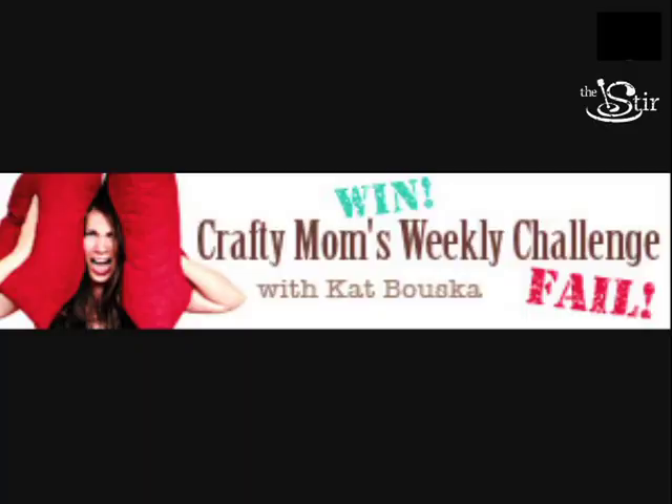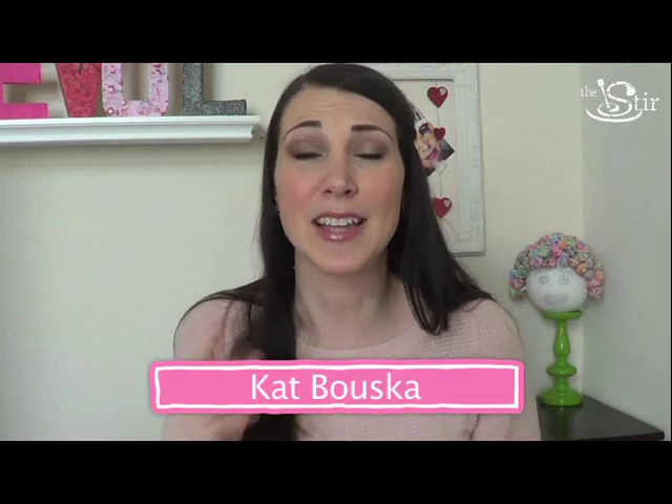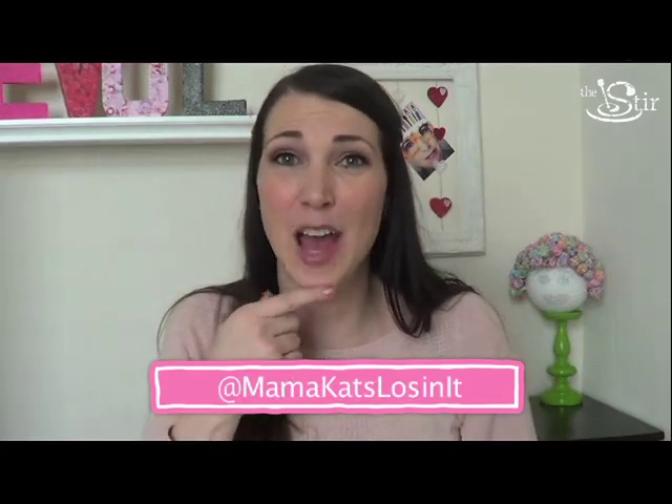Hello and welcome to another episode of Crafting Moms Weekly Challenge. This week I want to embrace the fact that spring is coming. It is going to get sunny, darn it, and it's going to happen fast.